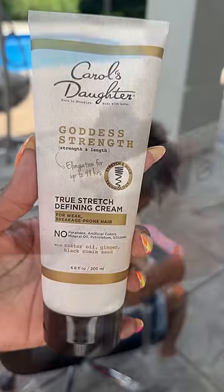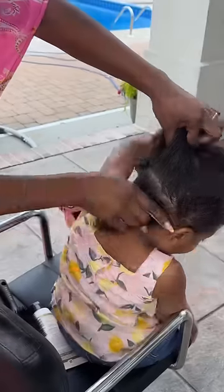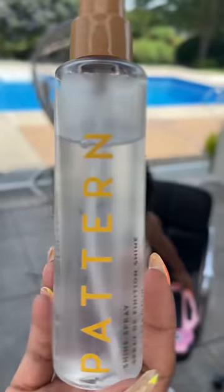I'm using their shampoo and conditioner to wash and trying their True Stretch for the first time. Although I didn't see a difference in stretch, I did see an immediate difference in added moisture. I mixed that with the popular Miel Rosemary Mint Oil for even more moisture, then added the Pattern Mousse for definition.